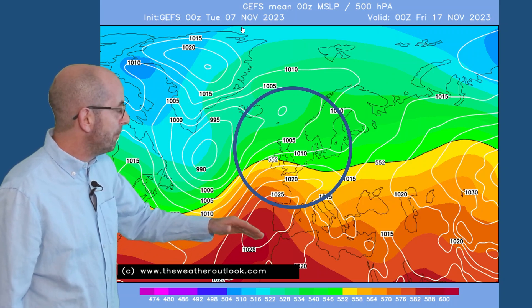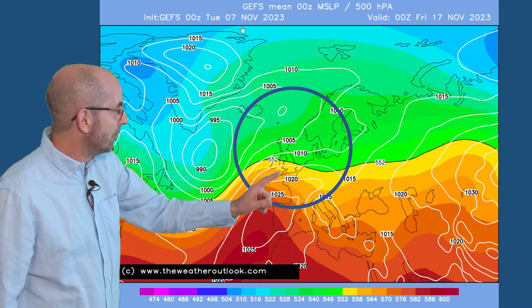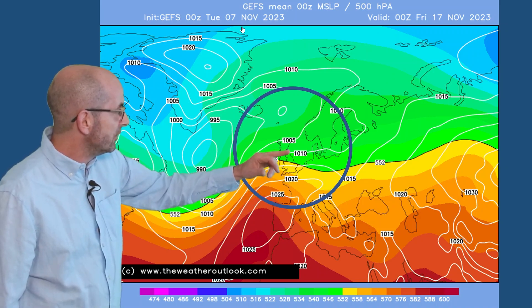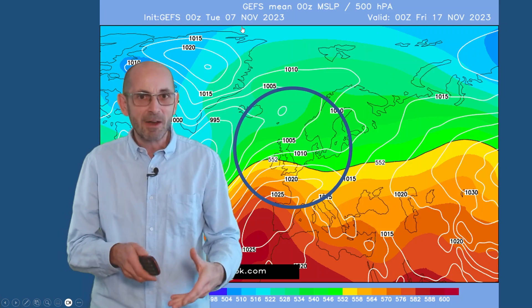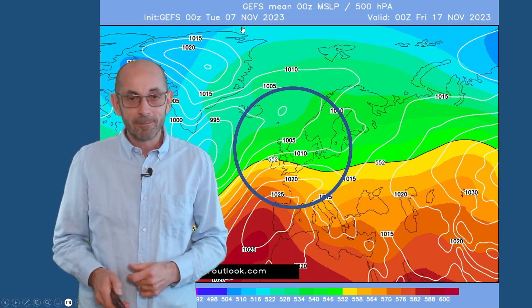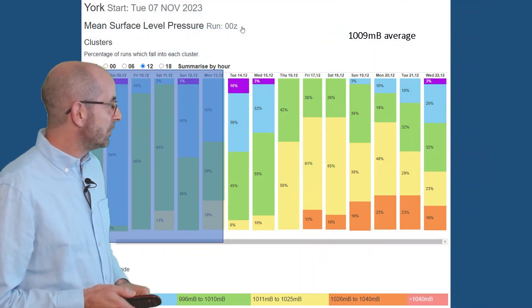The GEFS mean surface level pressure plot for Friday the 17th of November reinforces that message: high pressure building up from the south and southwest. It's more likely to be keeping things dry in the southern half of the United Kingdom than it is in the north, where disturbances are continuing to push in from the west. So really a very typical pattern being shown here. The mean surface level pressure data table for York.